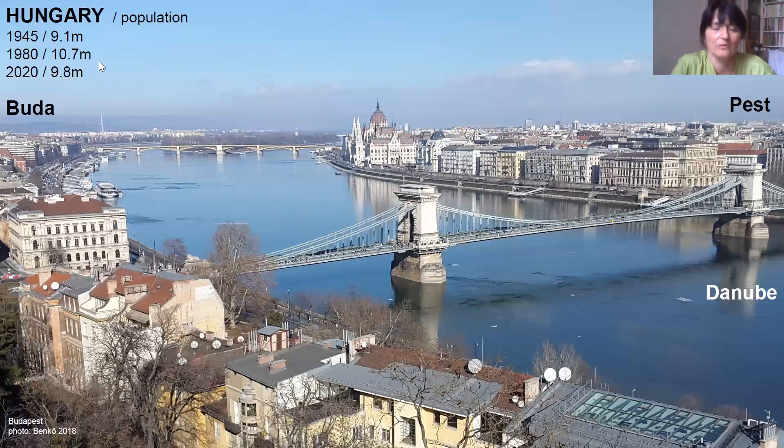We are in Budapest, the Hungarian capital city. Here you can see some numbers regarding the population. It's a common feature in post-socialist countries that most cities are in a shrinking position, also the capital cities. The agglomeration is growing, but here you can see that at the 80s, it was more than two million inhabitants in Hungary, and nowadays we have demographic changes mainly toward the shrinking position.